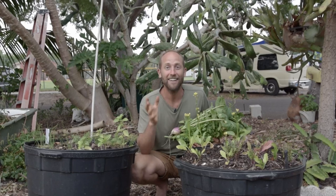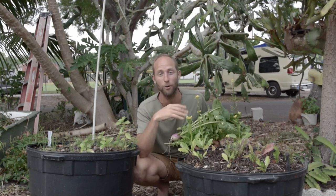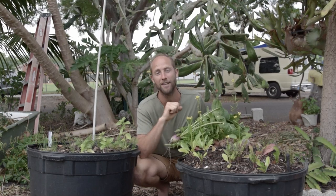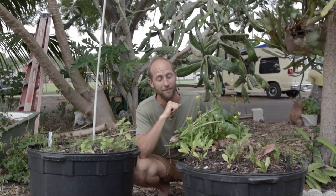So every day I do a little bit of watering, a little bit of weeding, a little bit of insect control. Remember your hands are the best pesticide — your hands and your minds. No need for those toxic chemicals going onto our food and into our body. And then of course a little bit of pruning and a little bit of harvesting.